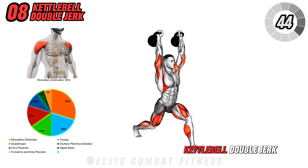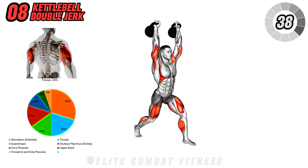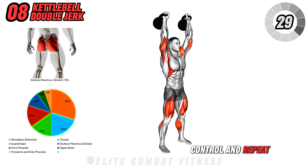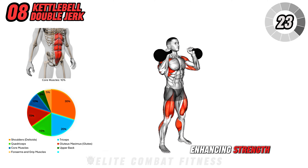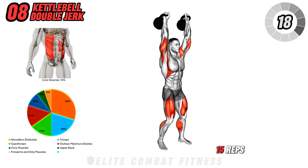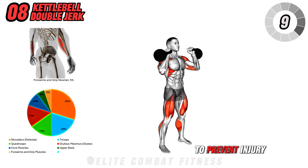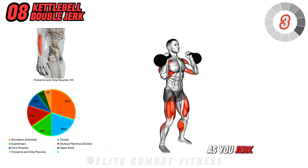Moving on to the kettlebell double jerk. Hold a kettlebell in each hand at shoulder height. Dip at the hips and knees, then explosively jump into a split lunge stance as you press the kettlebells overhead simultaneously. Return to the starting position with control and repeat. This exercise targets your shoulders, legs, and core, enhancing strength, power, and coordination. Perform 3 sets of 12 to 15 reps, focusing on explosive jumps and controlled landings. Keep your core engaged and maintain proper form to prevent injury. Avoid hyper-extending your shoulders as you jerk the kettlebells up.